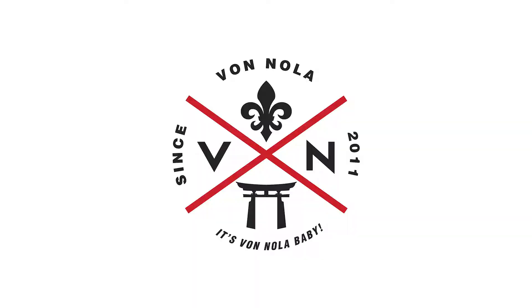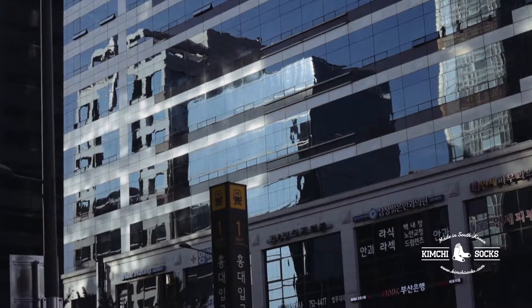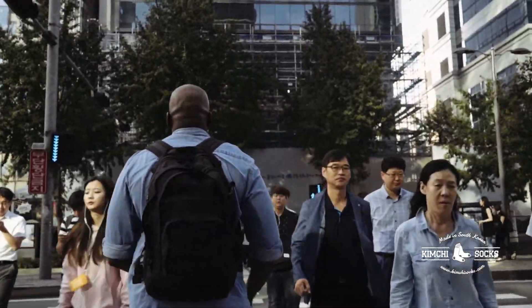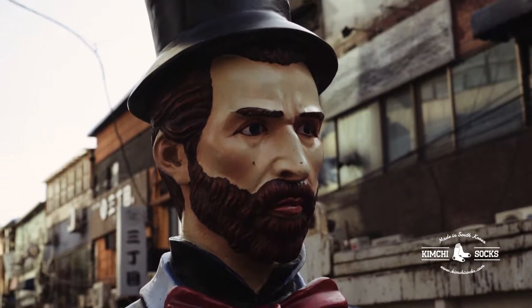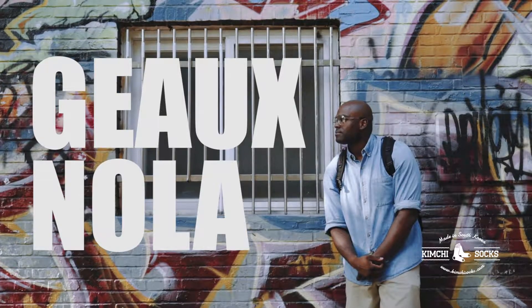Good morning! It is Jason, aka Von Nola, and today we are in Hongdae, Seoul, which is the location where I came up with the idea for Kimchi Socks. Today we're going to talk about design and production of Kimchi Socks.